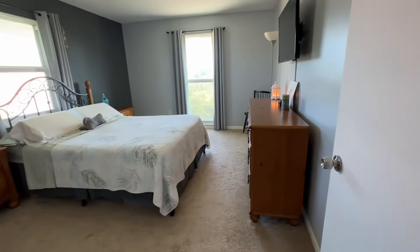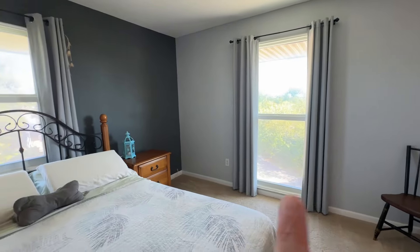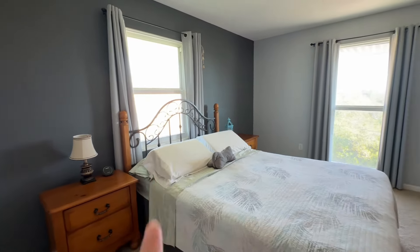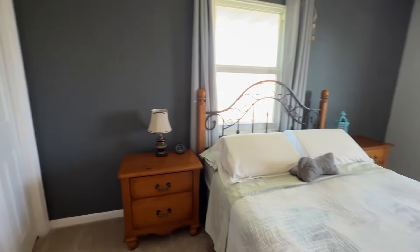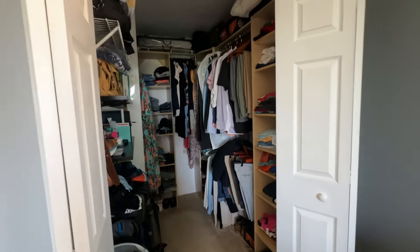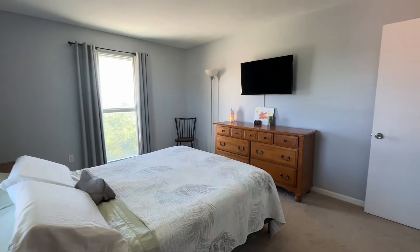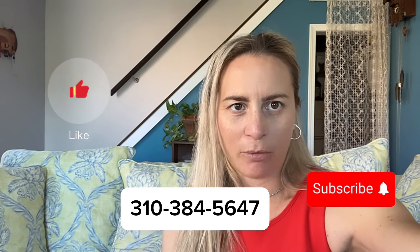They use this as the master bedroom. Again, you can see the tree lines out the window here. You're not really looking at any neighbors. And they have an awesome walk-in closet right here. All right, that's the tour. If you guys have any questions, give us a call. Amy and Tom with Coco Banker here in the Florida Keys. Until next time, see you later. Bye.